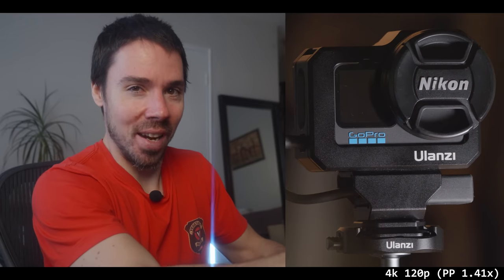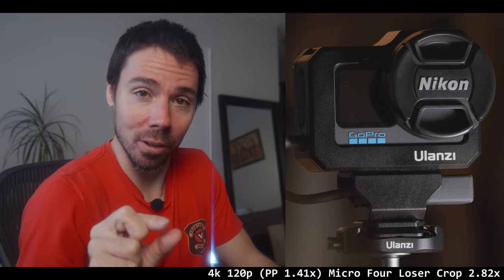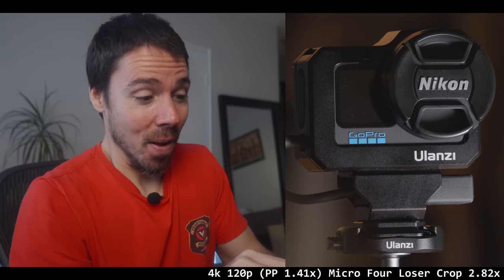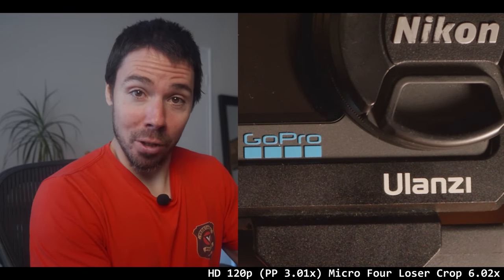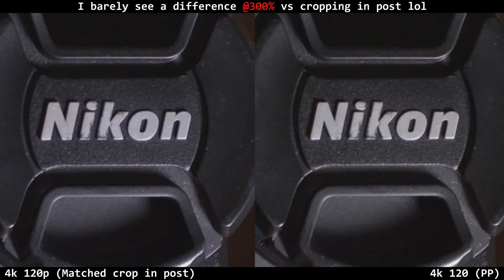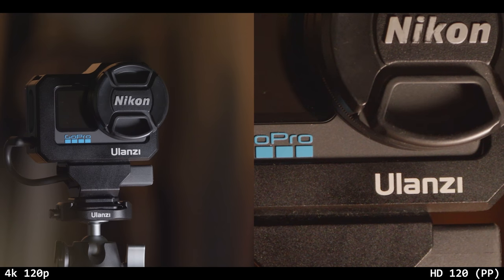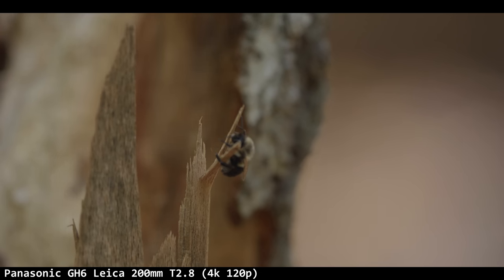If you do pixel-to-pixel in 4K 120p, it crops the 5.3K into 4K in a one-to-one readout — you're not losing quality, you're losing light gathering. It's a 1.41x crop, so your new crop factor becomes 2.82, which is slightly smaller than a one-inch sensor. Then in HD 120p with a 3.01x crop, combined with the micro four thirds factor, you get a 6.02x crop — smaller than the 1/2.3-inch sensor in an old GoPro.